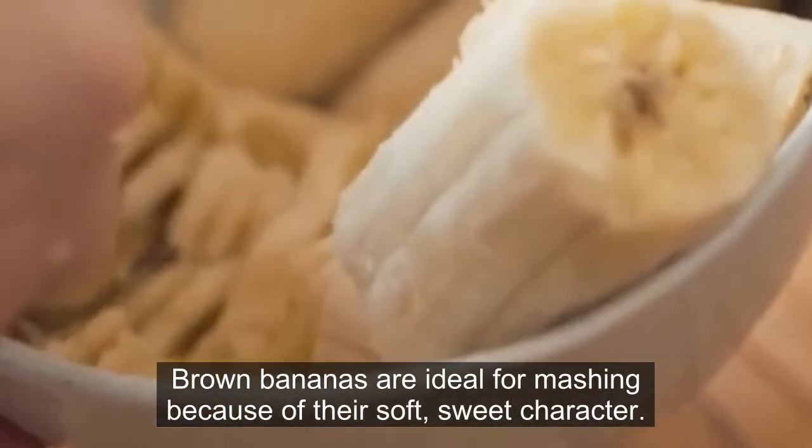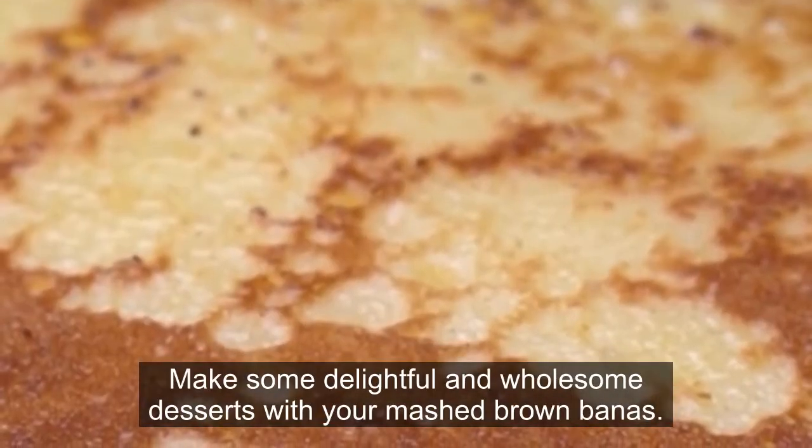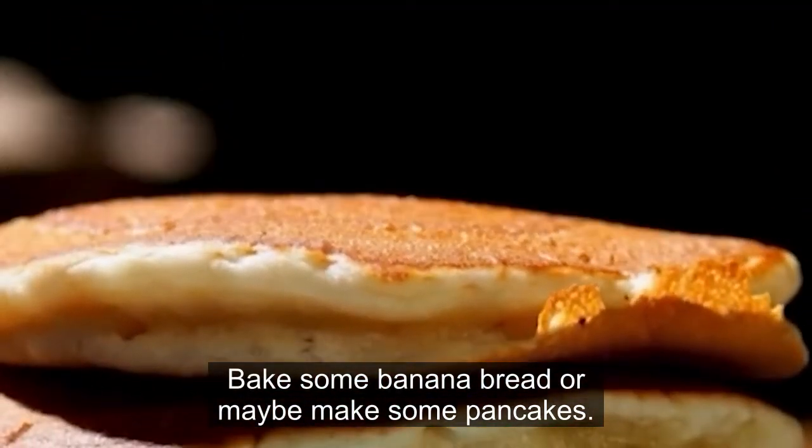Brown bananas are ideal for mashing because of their soft, sweet character. Make some delightful and wholesome desserts with your mashed brown bananas — bake some banana bread or maybe make some pancakes.